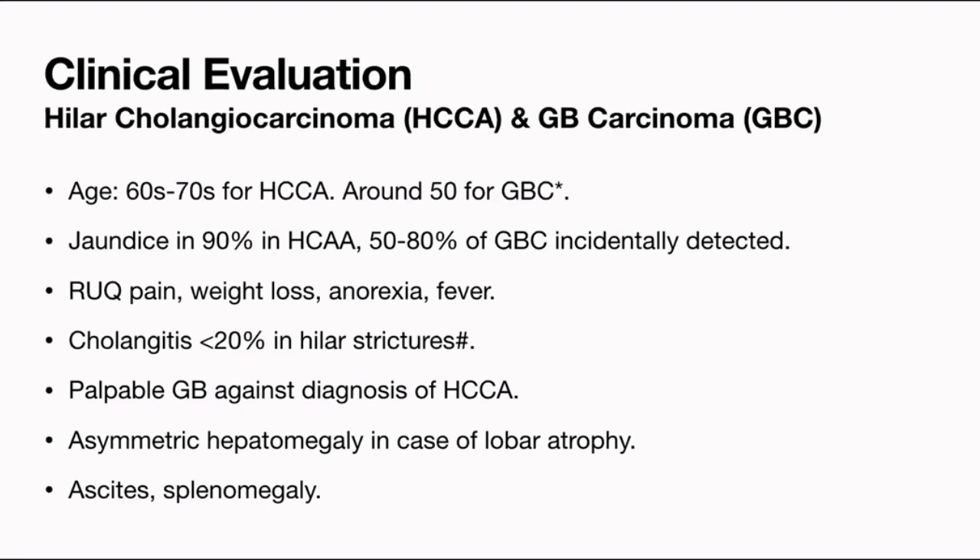Cholangitis is seen in less than 20% of hilar cholangiocarcinomas, provided you have not done any intervention. Cholangitis is very common after any kind of intervention, either endoscopic or percutaneous biliary drainage. In carcinoma gallbladder, the gallbladder may be palpable, but in hilar cholangiocarcinoma, a palpable gallbladder goes against the diagnosis — because it is a hilar stricture, so the gallbladder will not become over-distended like a lower CBD biliary obstruction. On clinical examination, one may also notice asymmetric hepatomegaly, because if one-sided portal vein is involved, that side of the liver could be shrunken with crowding of biliary radicals.